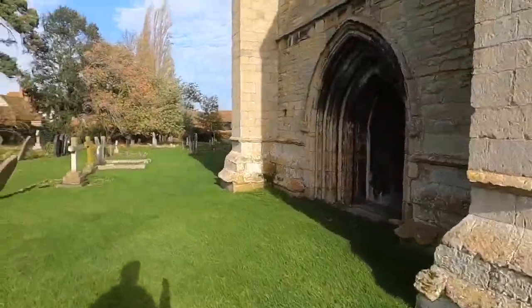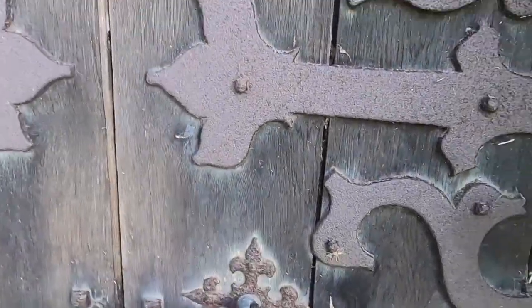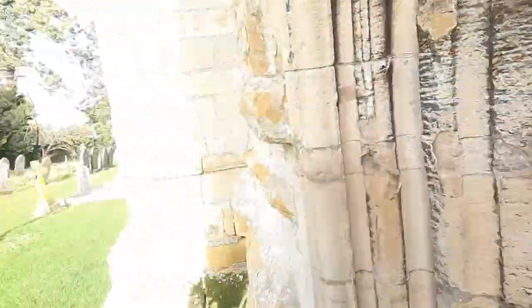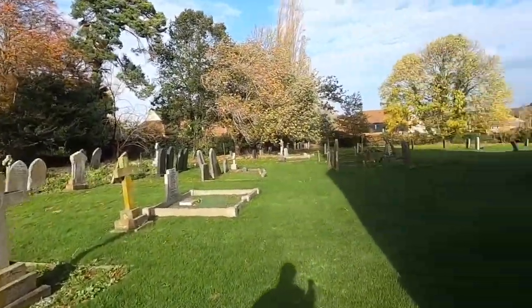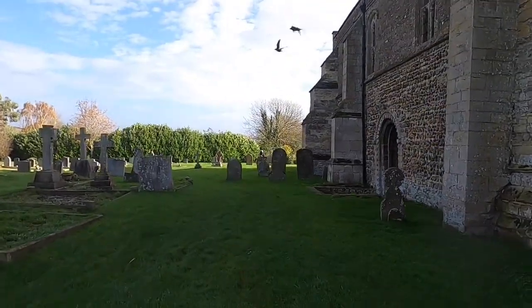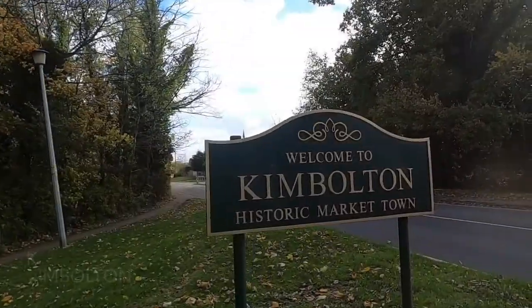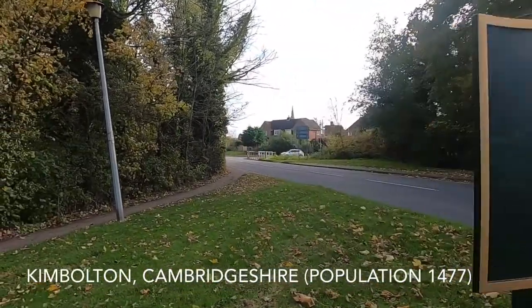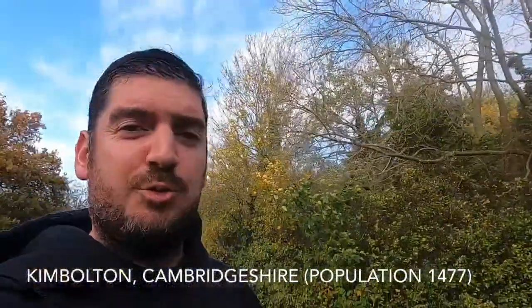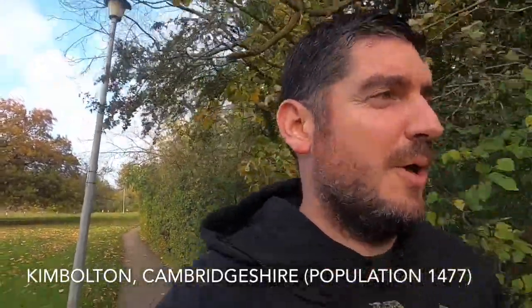Is it a door? No, these are all going to be locked — I'm pretty sure they're all going to be locked. But yeah, I think it's got quite a small population. It's going to have a quick explore.